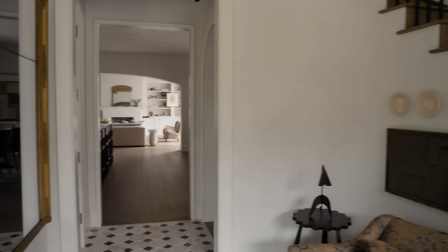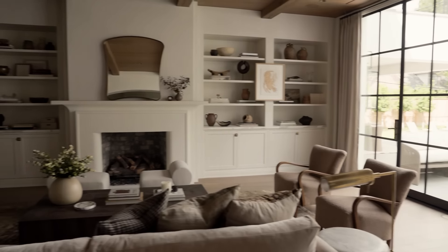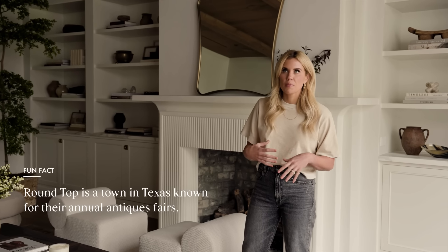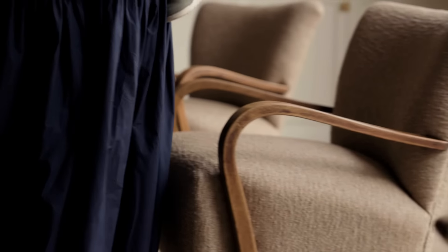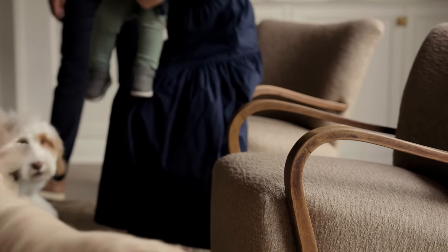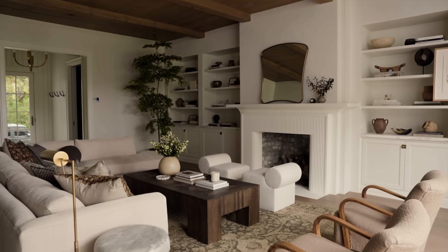We take trips with our clients who want to participate in the process, and our designers will take them to Round Top. We come with a list of potential places where we can incorporate vintage items — they have their binders with every single dimension on hand — and we also leave room for our clients to fall in love with pieces and incorporate those as well. These chairs were found during one of those trips, and honestly a lot of the pieces in this home were as well.